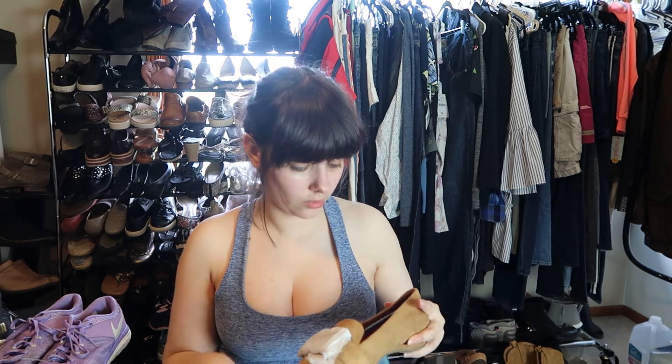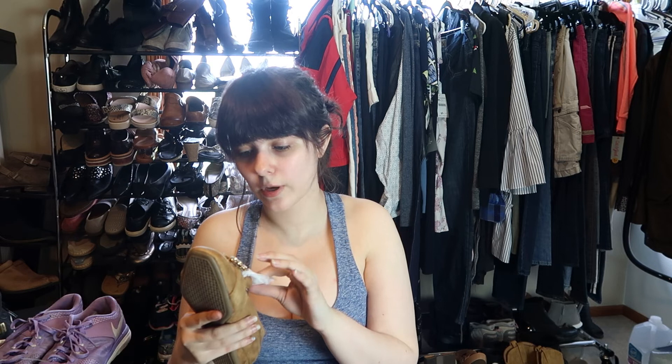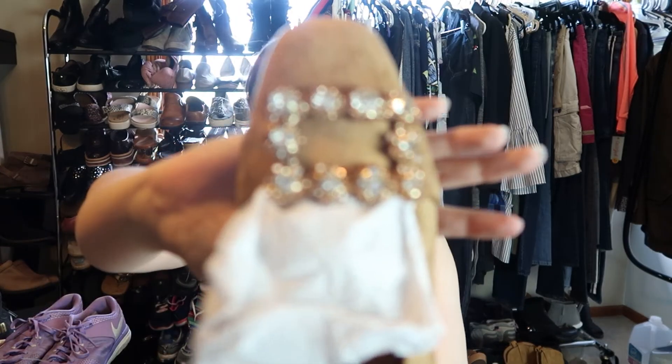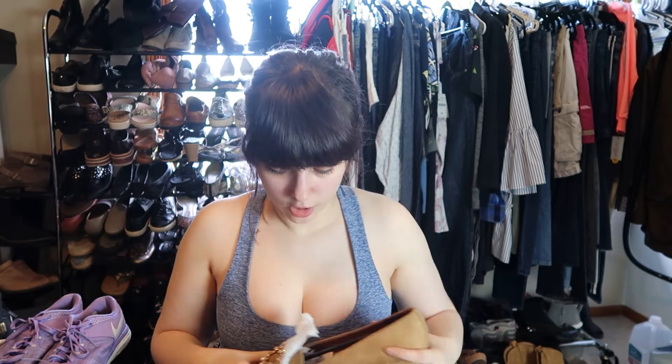The last pair is by Comfort View, size eight and a half — another loafer. It looks like one of the gems on these is missing, which is great. It has this super embellished toe and one of the small gemstones is missing. Hopefully there aren't any other missing ones on the other shoe. Maybe I'll get lucky and find the stone floating around in this box and glue it back on — I doubt it, but you never know.